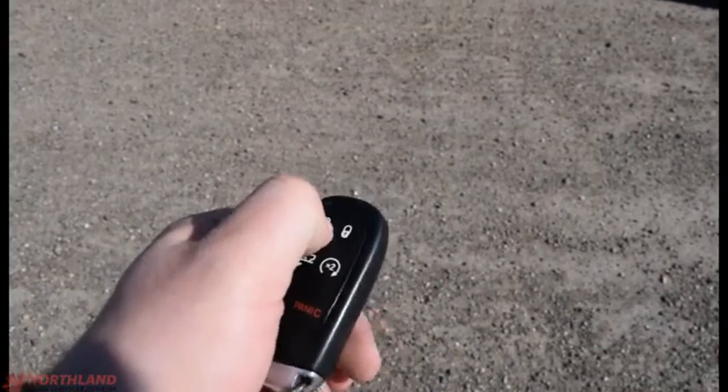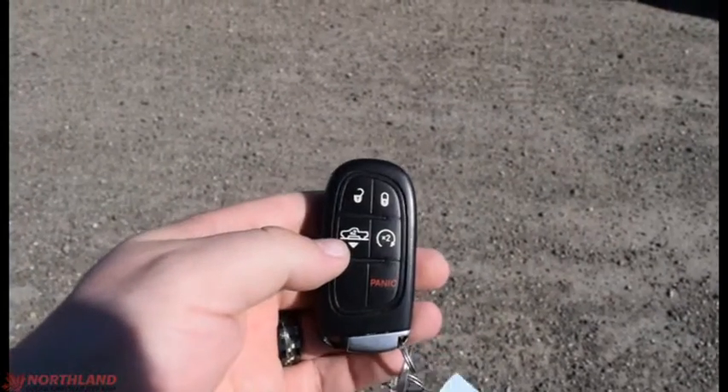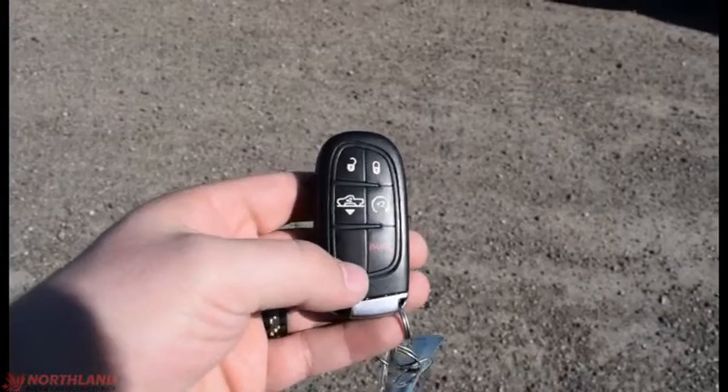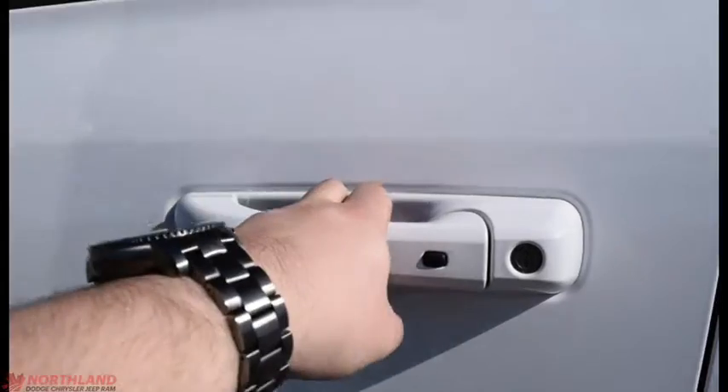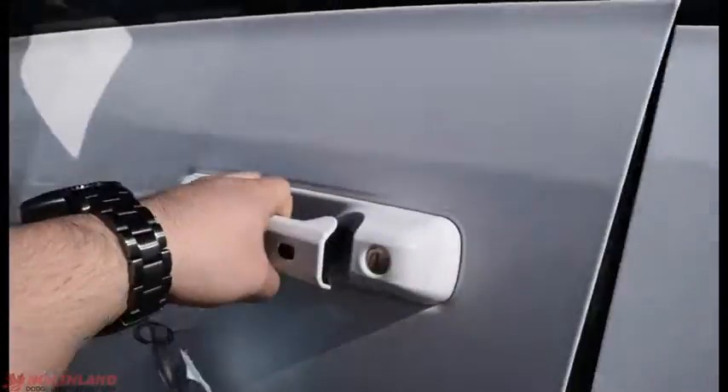On the key fob we have two presses to unlock and one press to lock. We have our air ride suspension control, remote start, and a panic button. It also has proximity keyless entry, so all you have to do is have the key on your person, put your hand on the handle, and it will unlock for you. Plus there's a button to lock it as well.